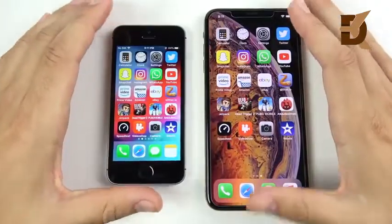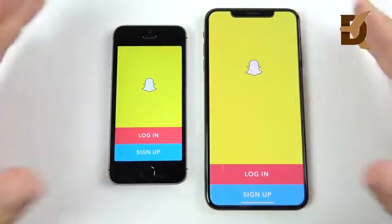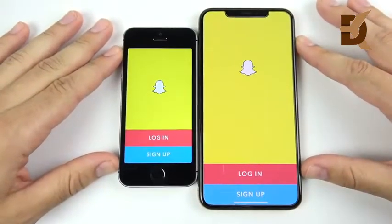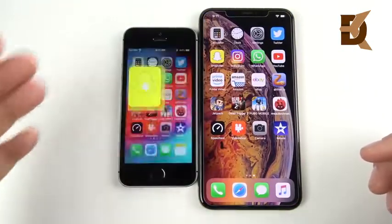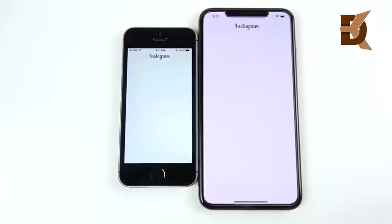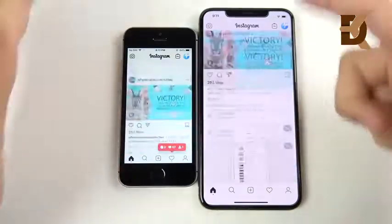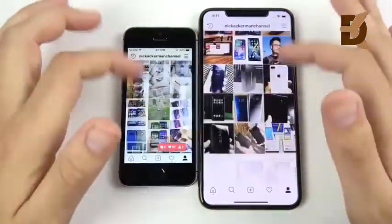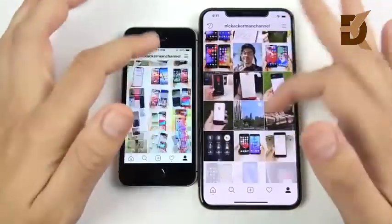Let's go into Snapchat — 3, 2, 1 — and the SE is slightly ahead of the XS Max. The XS Max actually has a much smoother-feeling touch response than the SE, but the SE was still a little faster. Let's go into Instagram — this time to the XS Max. Scrolling is about the same. Social media is great on either phone, just one is much more viewable because it's a larger canvas on the iPhone XS Max.